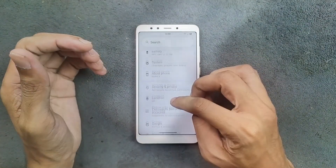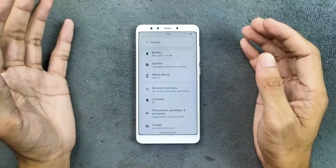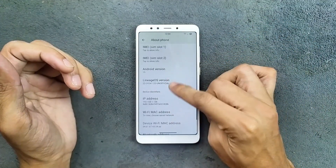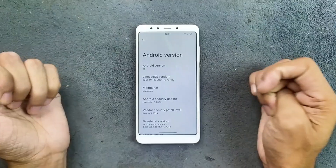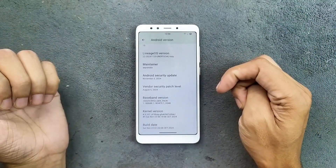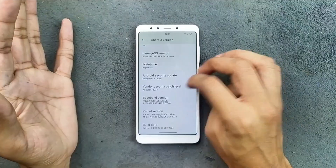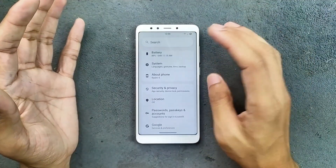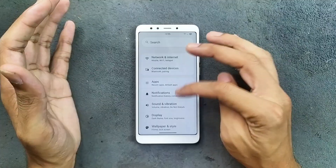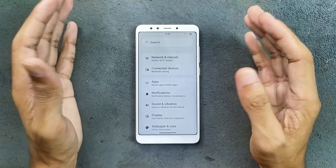So it's kind of heavy for this device, but it is running well. As you can see in About Phone, the Android version is 15, Linux version 22, and the security patch level is 5th of November 2024. Whoever ported this ROM for this device did a great job — the ROM is flying on this device actually.